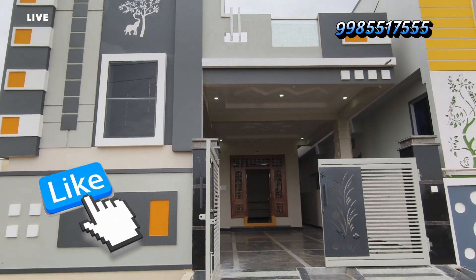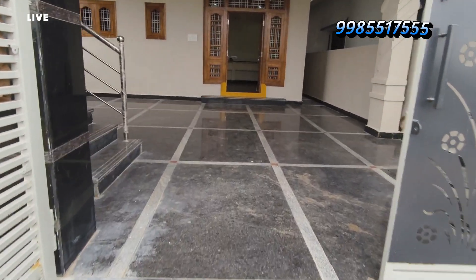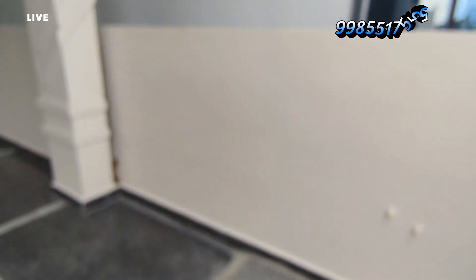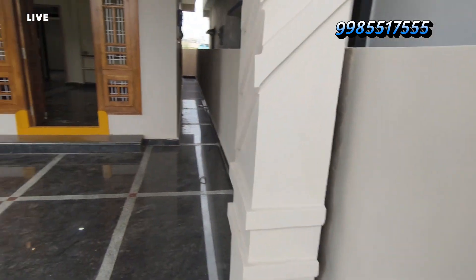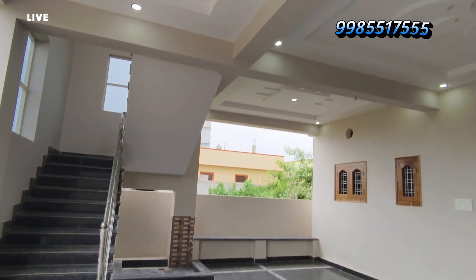Today we will have 10 houses in the morning. This house is an East Facing house — 160 square yards, East Facing Independent House, 2BHK. This house is located in the Almas area.